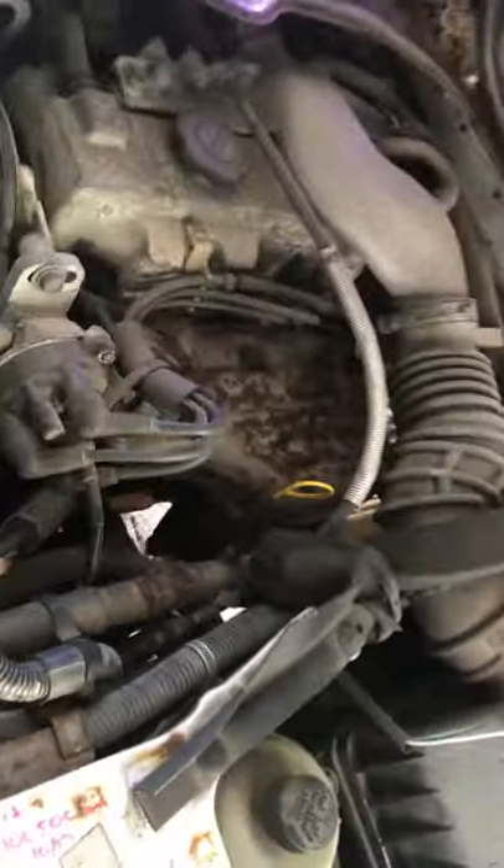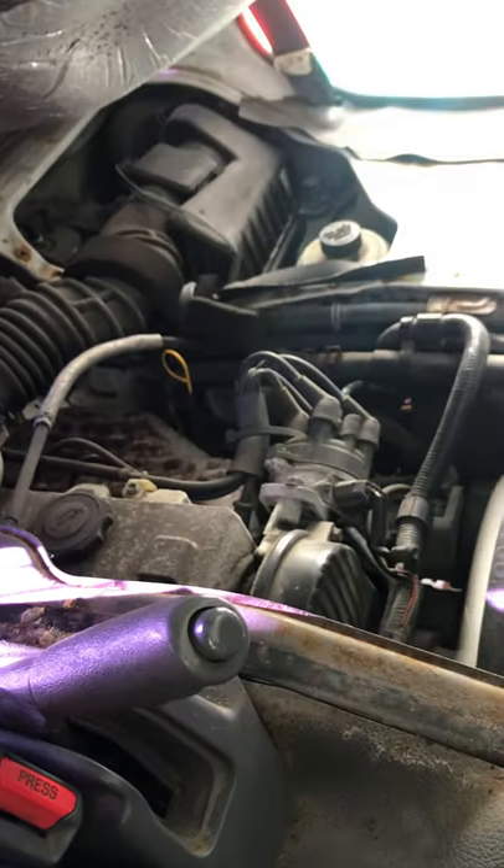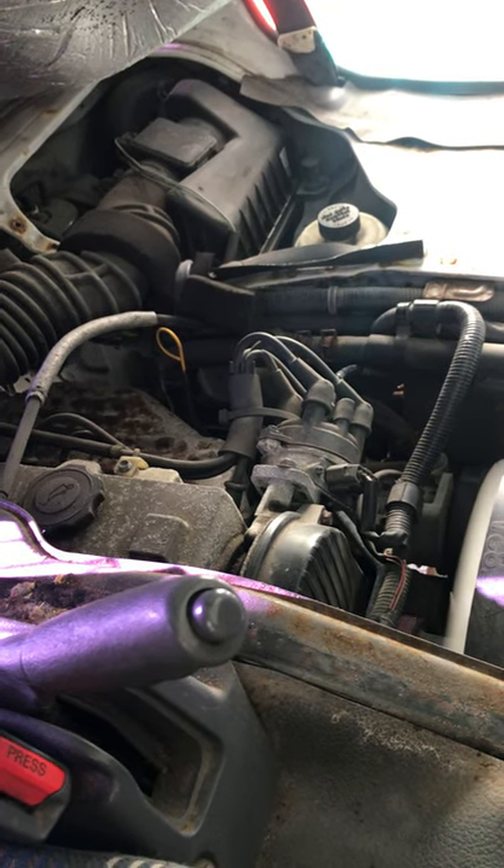This is the engine compartment. Never had any problems with the engine - as I say, it's just been regularly serviced and has just been ticking away. Here it is running - completely fine.